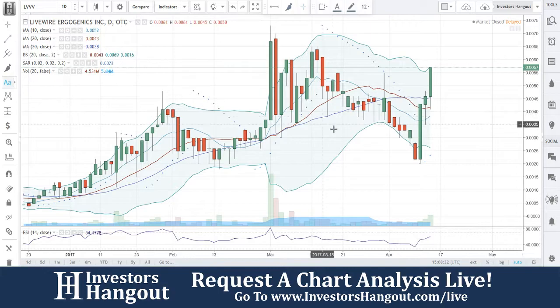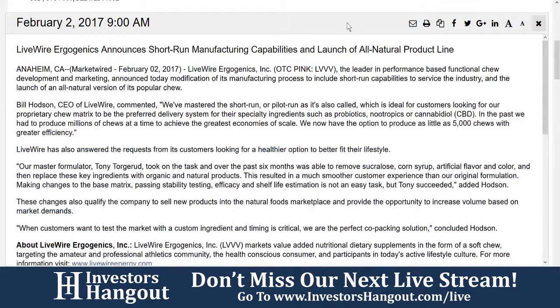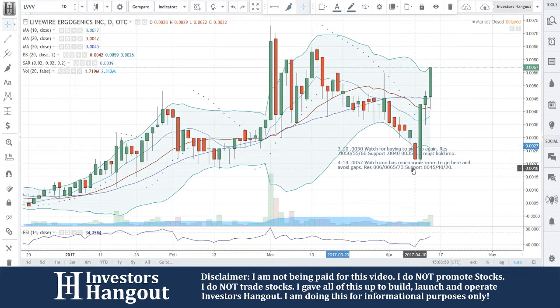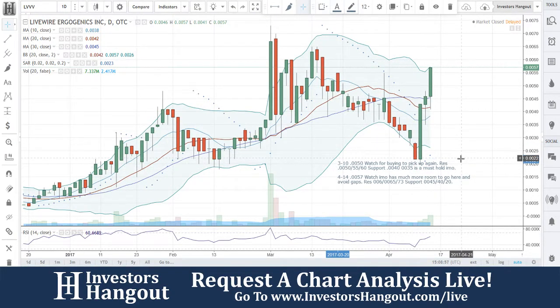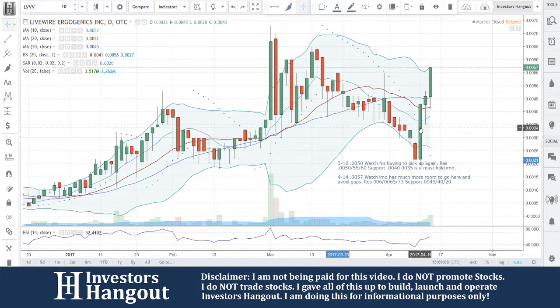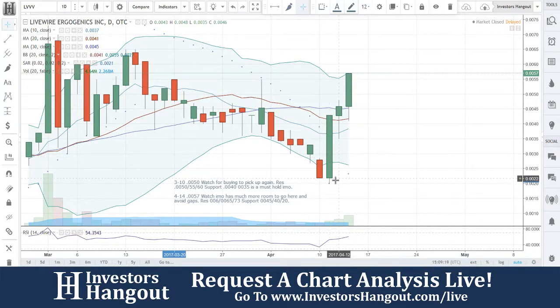All that information Joe was pulling up — you can see the news articles right there on the page. With that being said, the chart at 0.0057 — in my opinion — has much more room to go. Avoid gaps. Resistance at 0.0066, 0.0065, and 0.0073, which is that top we see. Support at 0.0045, 0.0040, and 0.020. That's a big move — it could come down just as fast. I would put this on a technical analysis alert, but I'm not going to, because it's already had a three-day run.